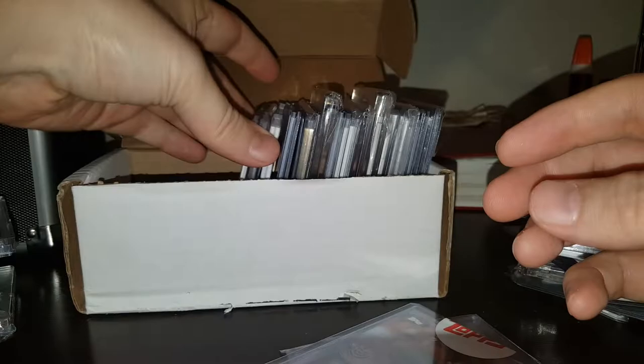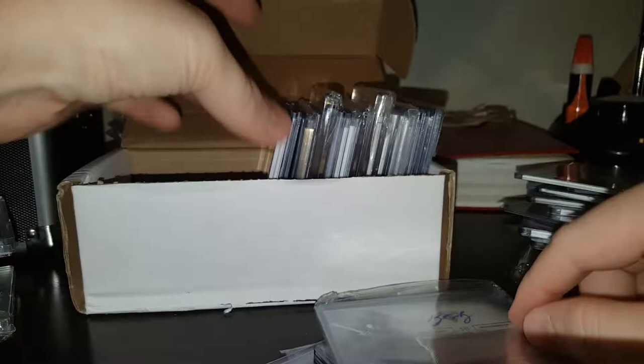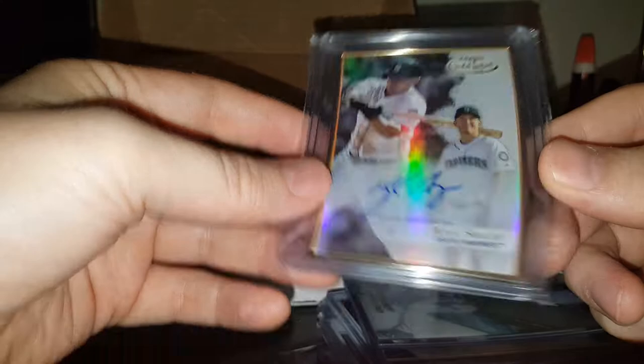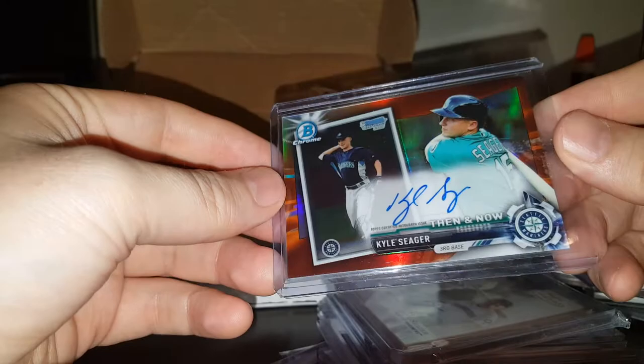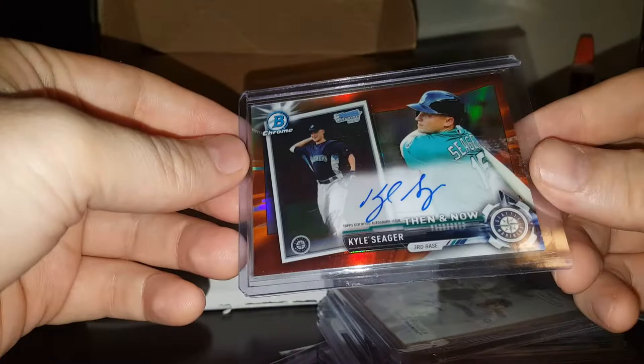Topps Opening Day autograph — I think it's a short print. Jumbo jersey out of 35. Jumbo jersey out of 99, Triple Threads. Dual jersey out of 199 with an autograph. A lot of great things in here, guys. Out of 299, on card auto. Another Topps Supreme autograph on card. Tack on card auto — everybody loves techs, I think there's two of these in there. Gold Label on card auto — you'll love those, the gold frame and everything, it's super nice. Orange refractor auto — I think it's numbered out of 25. Yeah, out of 25. That's beautiful.